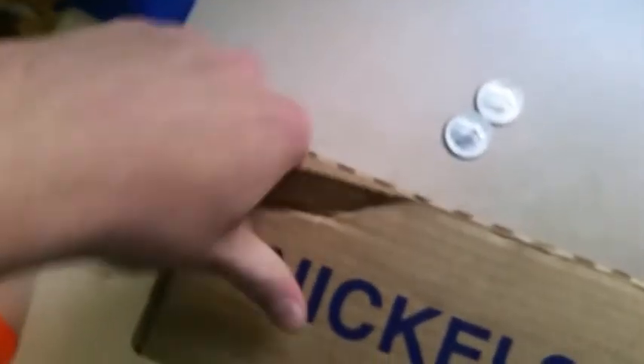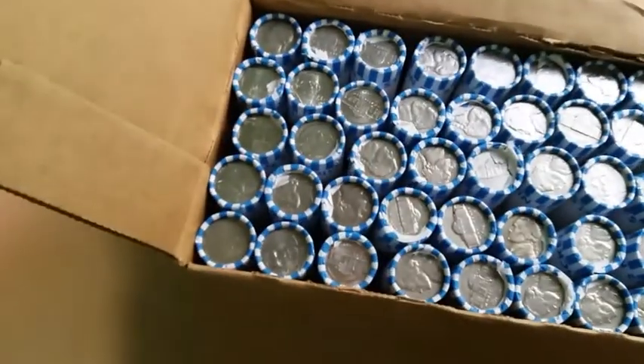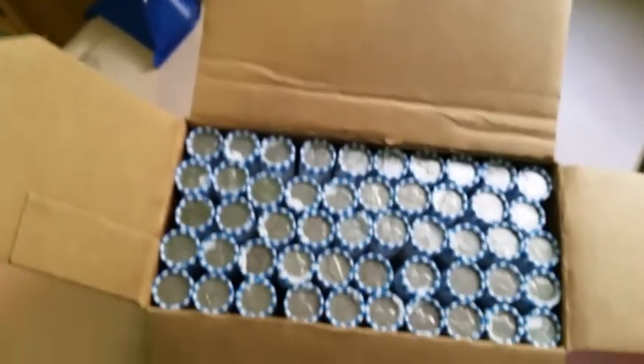Just thought I'd hang on to that. So let's get into this nickel box. Let's open it up, see if we've got any enders. It should be pretty easy. Buffalo would be awesome. They are circulated, so that's good. Let's get right into it, and I'll bring you in if I find something cool.